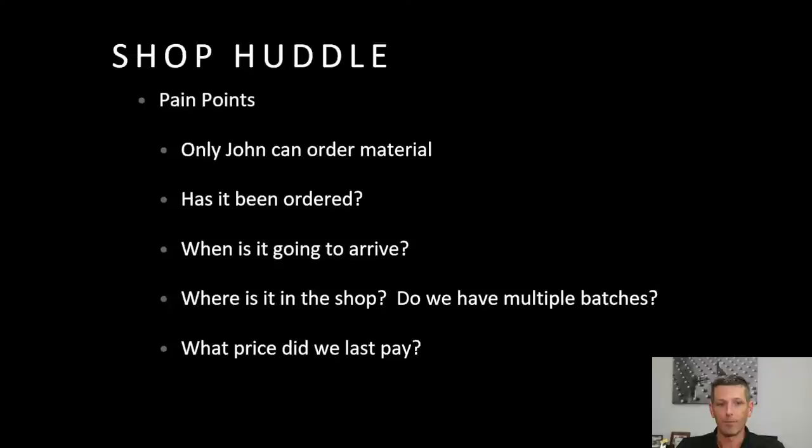We sat down and looked at pain points. First pain point: I was the only one who could buy raw material. That's a huge issue if I was out of the shop, busy, or on vacation. But it's really way worse than that — people would be asking, have you ordered it? Has it been ordered? No one would know. You're not sure. You would spend time asking, and I usually wouldn't know the answer, so I'd have to go look it up.